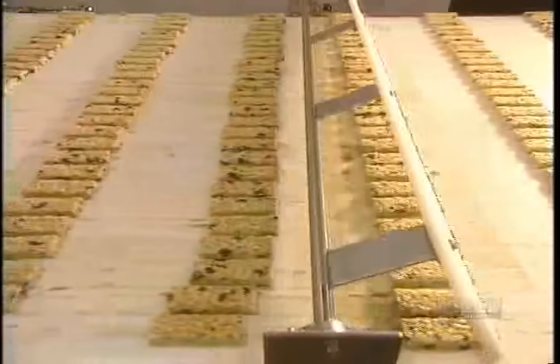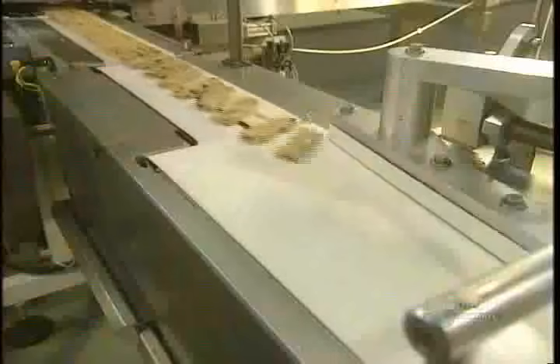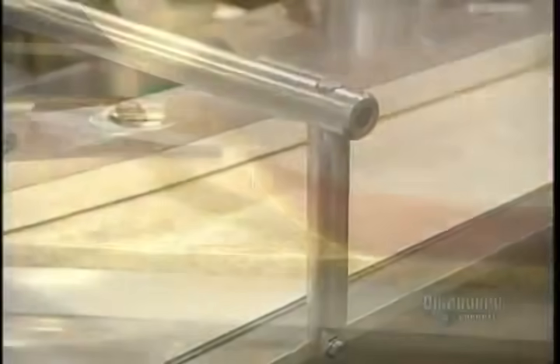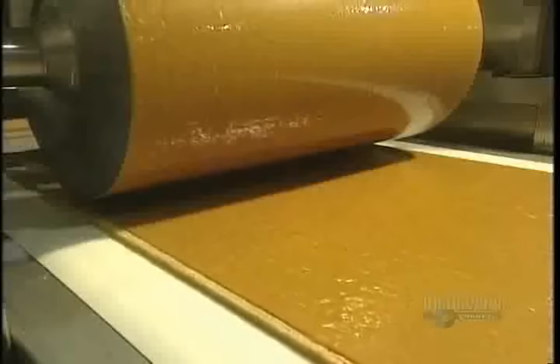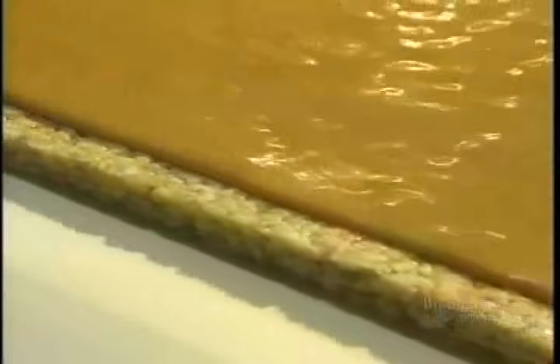The bars continue circulating. This equipment is used to line up the bars and make the packaging process easier. Side by side, the bars are turned so that they run one behind the other. This roller then applies a delicious caramel fondant to the bars, which cools and sets.